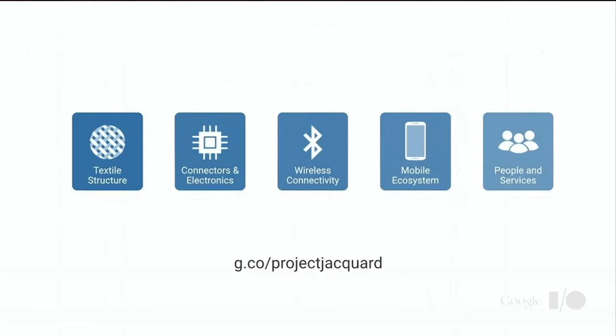This is a website where you can follow our progress. What we are trying to build is an ecosystem where people can design applications for this technology and build new services based on soft, flexible, textile computing.